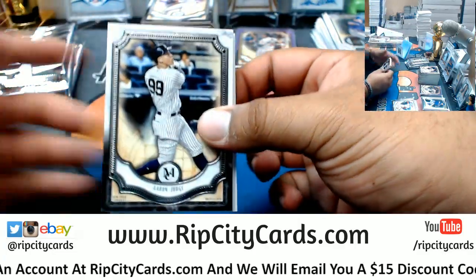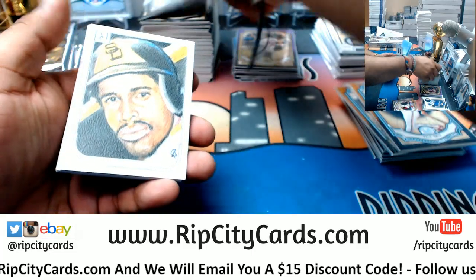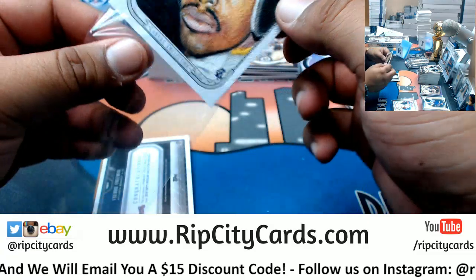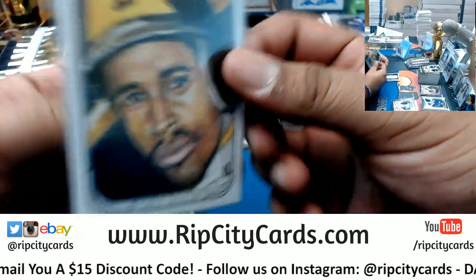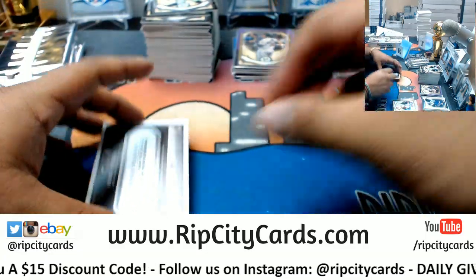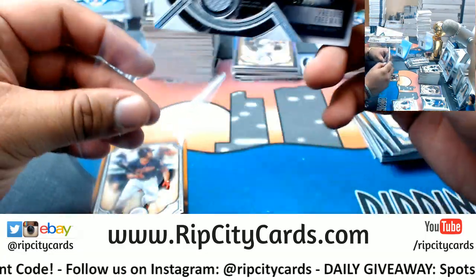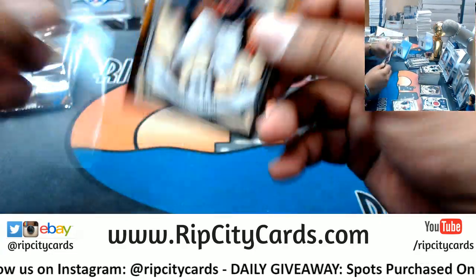We're on the fifth box now. Aaron Judge, Yankees. Barry Larkin, Reds. Some dude from the Padres — no idea who that is, but let's find out. It's Dave Winfield apparently. For the Braves, Freddie Freeman 299 quad relic. Francisco Mejia rookie, Indians.